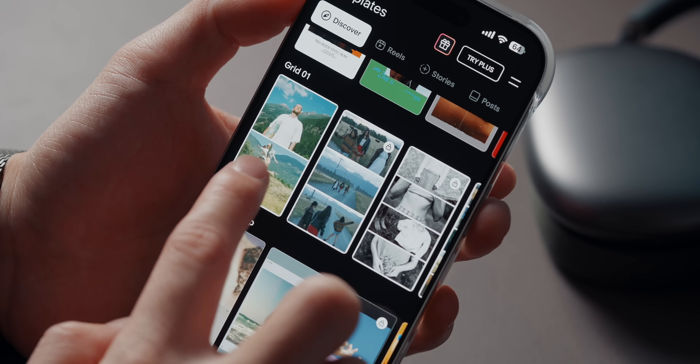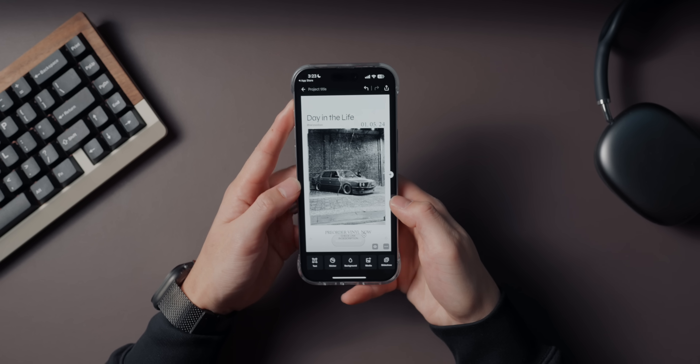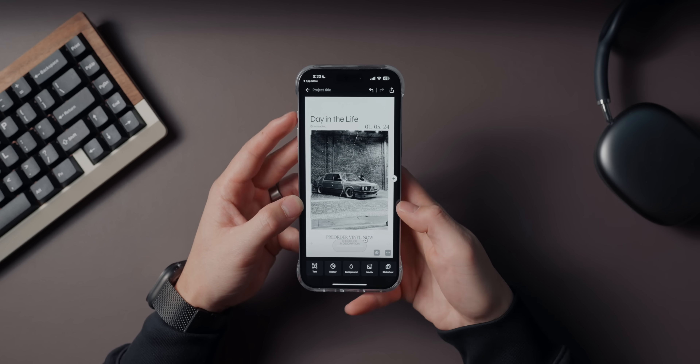There are a couple of drawbacks. Some of the fancier templates require a subscription, and the app crashes occasionally when exporting. But even with the free features, it's an absolute gem for anyone looking to elevate their Instagram page.